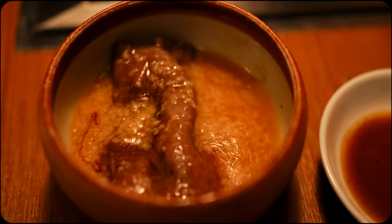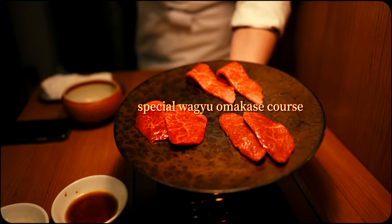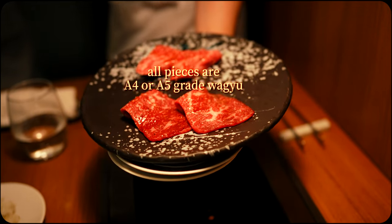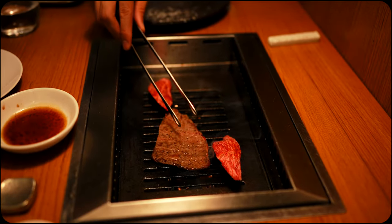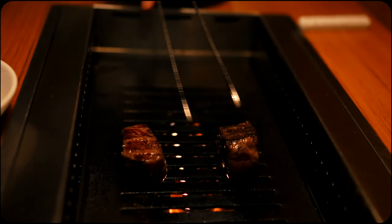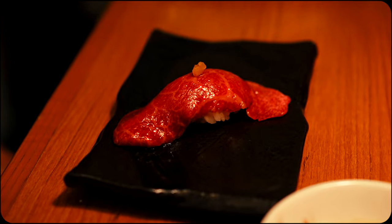What made this spot particularly impressive was their special selection omakase course, which allowed the chef to showcase and serve the best cuts available. With a wide variety of unique and delicious offerings, we'll do a piece-by-piece breakdown so you can get an idea of what this incredible experience entails.